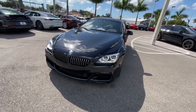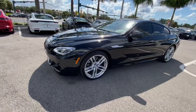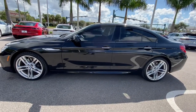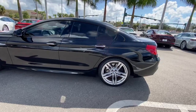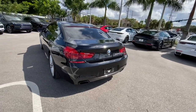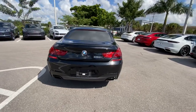Here it is, a 2014 BMW 650i Grand Coupe. The car is metallic black and does have an M Sport package on it. The car has 19,922 miles on it.